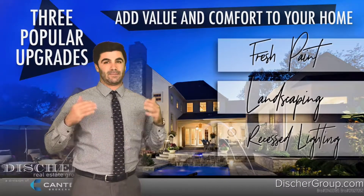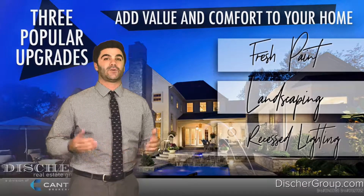And number three is recessed lighting. This is a simple upgrade that gives any space a modern feel and if done right, you can create moods.